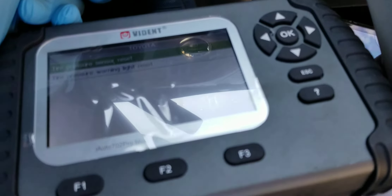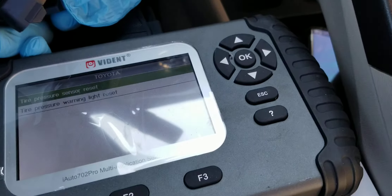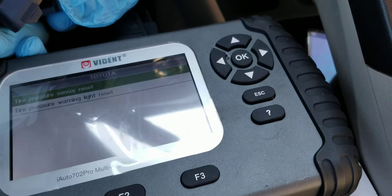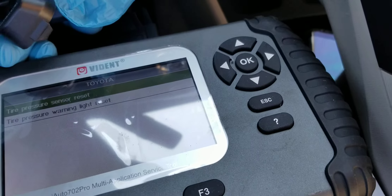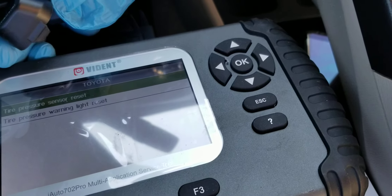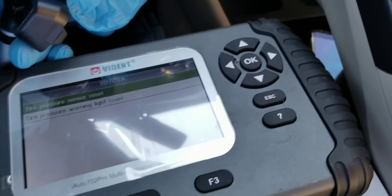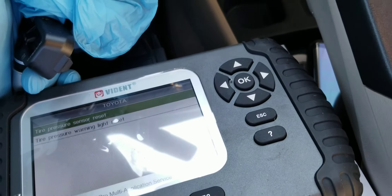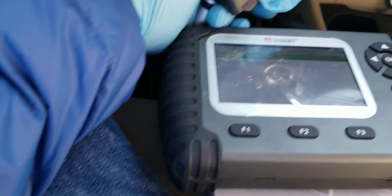I wasn't able to do it because it will let me input it, but when I press save, it says 'warning info.' I don't know what that means — I don't know if this only works for specific TPMS sensors or whatever the deal is. I'm a little bit disappointed seeing as how I bought this specifically for that, and this is the second car that it has been unable to do it.